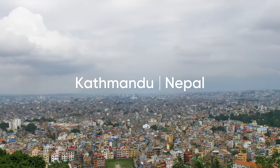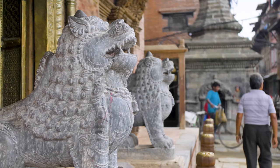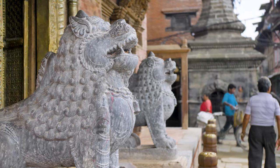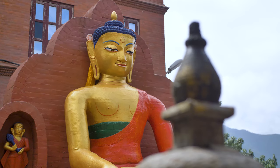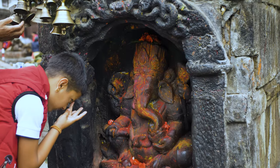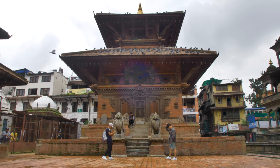There are 10 UNESCO World Heritage Sites located in Nepal. Some of these sites are well over a thousand years old. These sites have significant cultural and historical importance, but there's a lack of accurate documentation that has enough detail for preservation.